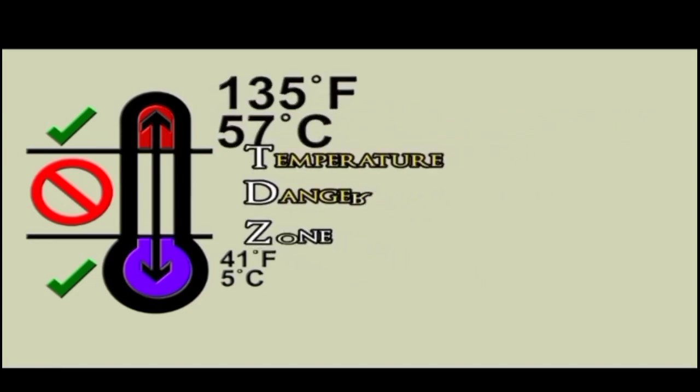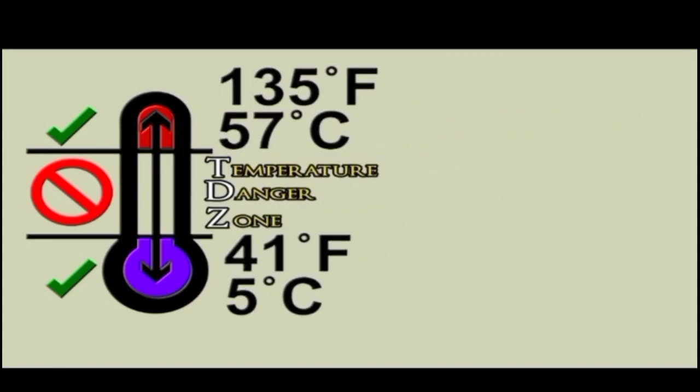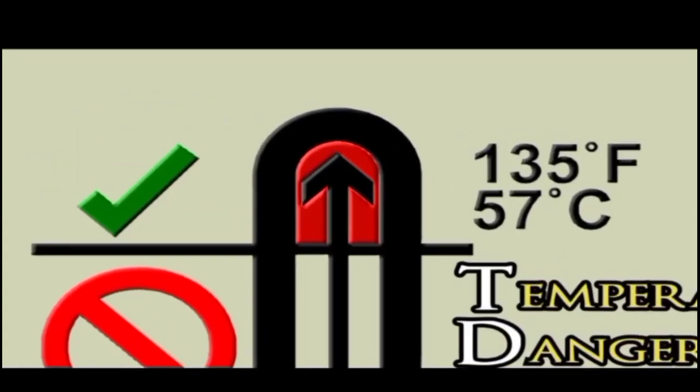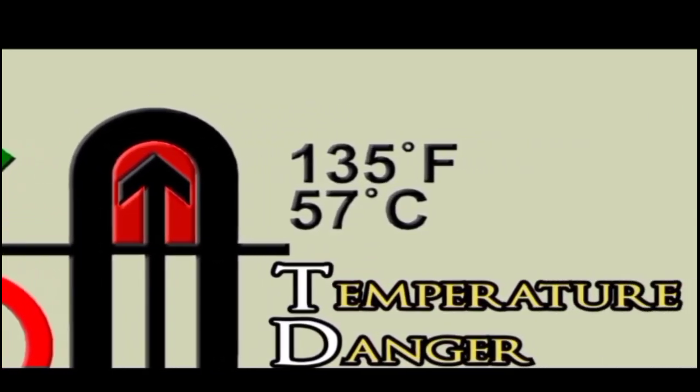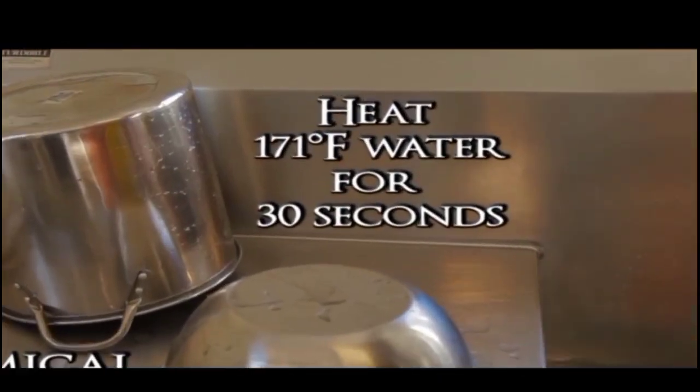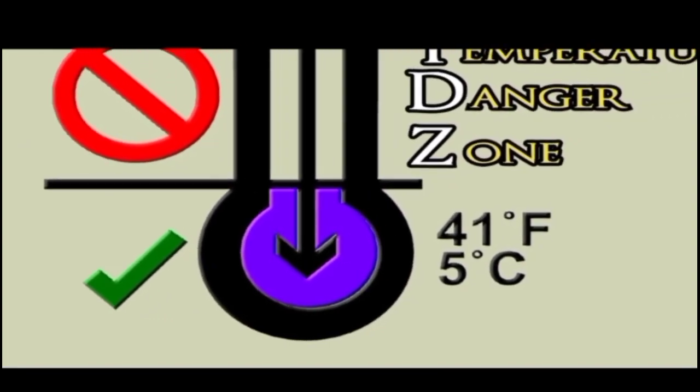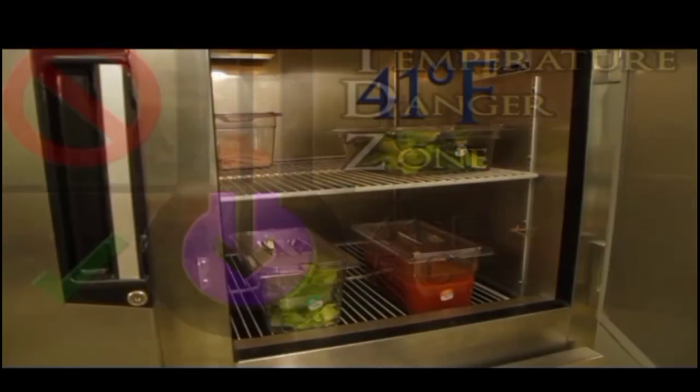The temperature danger zone includes the range from 41 degrees Fahrenheit to 135 degrees Fahrenheit. Bacteria will grow quickly in the TDZ. Temperatures above the TDZ are used to sanitize dirty dishes and utensils or to cook foods. Temperatures below the TDZ are used to store perishable foods. Bacteria do not grow in temperatures above or below the TDZ.